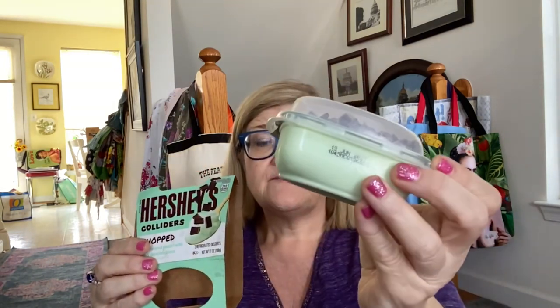My favorite puddings are the Hershey's Colliders — you get a pudding and then Hershey's crunch to put in. They go on sale, two for about $2.50 so $1.25 each. There are also Colliders Layered with Rollo — it doesn't taste like a real Rollo but it's good pudding. The varieties I have are: Hershey's S'mores, mint with dark chocolate pieces, and Hershey's Cookies and Cream Collider Twisted with chocolate cookie crumbles.